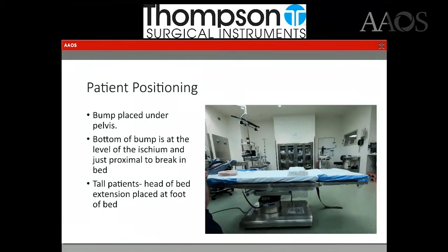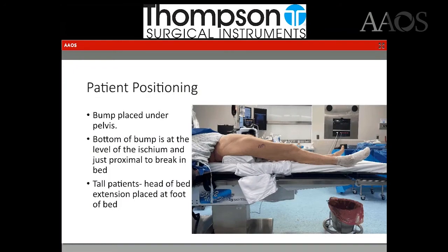Here is just another example: the bump is placed just proximal to that leg break in the bed. The bottom of the bump should sit at the level of the ischium. If you flex the leg up and feel the ischium, the end of the bump should sit right at that level. And again, for a patient that is a little bit tall, you want to place the head-of-bed extension so their feet aren't hanging off the table.